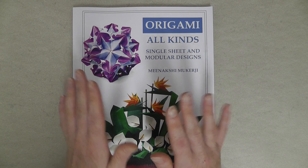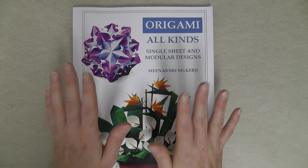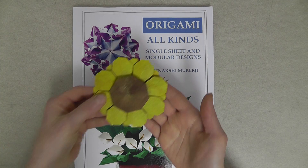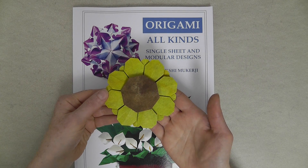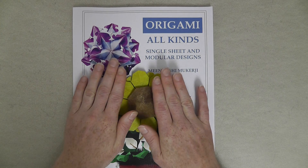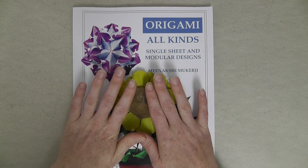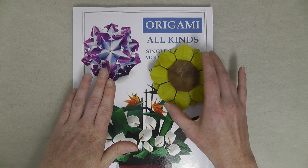I can let you in on another secret: starting August 5th, you'll be able to view a tutorial on the sunflower diagrammed in the book. I'm not sure — is it cruel of me to mention that already? Well, to lessen the pain of waiting for that video, I can refer you to the tutorial for the hydrangea with leaves, which is also diagrammed in this book.